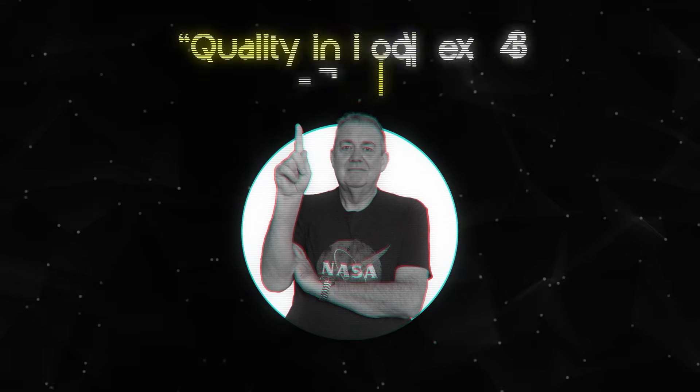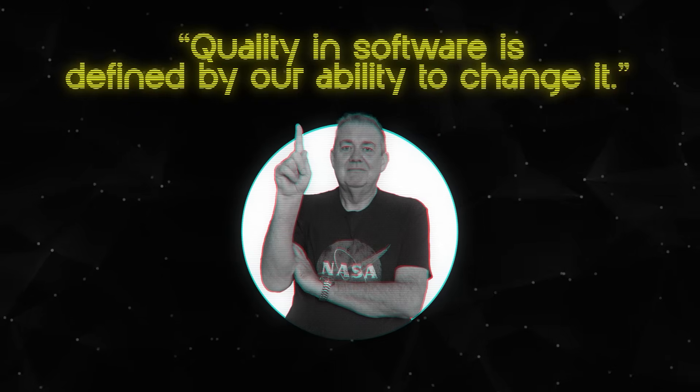Ward Cunningham warns us about the dire consequences of technical debt that doesn't get addressed — it is entire engineering organizations that get brought to a standstill. There are several ways to address this problem of technical debt, and generative AI tools is one of them, which I'm going to talk about in a minute. But before that, I need to address a common misconception: technical debt is not the same as bad code. As Dave Farley has said on many occasions, quality in software is defined by our ability to change it. And there are some code designs where we can say with certainty that they are not going to be easy to change in any direction. This is a property of the code itself.